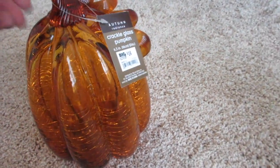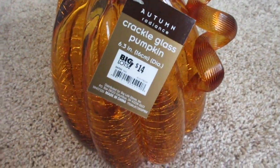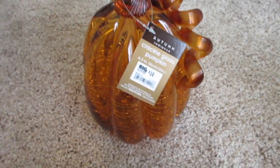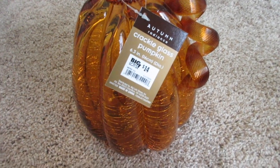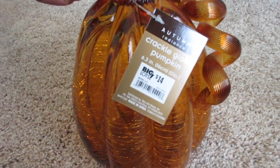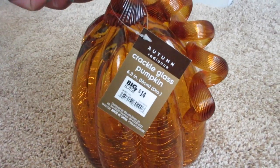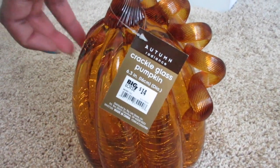Next I got this Crackle Glass Pumpkin. It was originally $14, but today everything was 25% off, so I got that for $10.50. This was kind of expensive, but I'm trying to build up my collection.